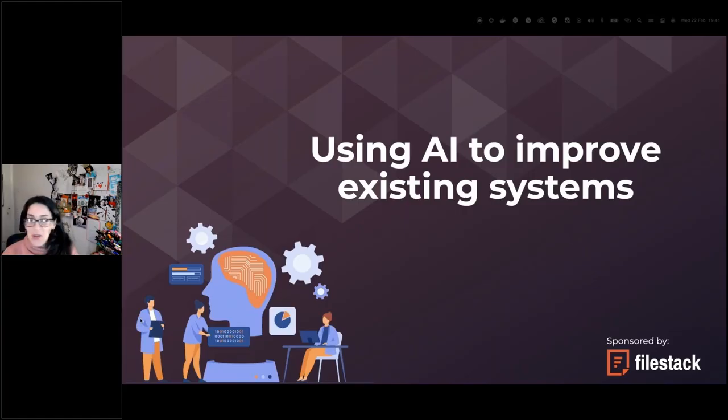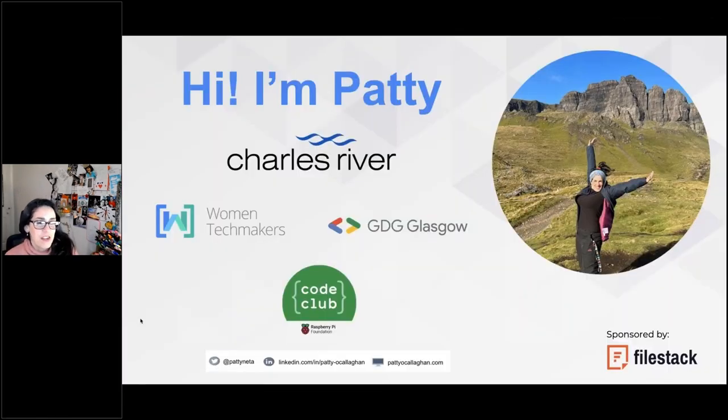Welcome to my presentation on AI and using AI to improve existing systems. I'm going to talk about how we can integrate AI into existing systems to make them smarter, more efficient, and more effective.